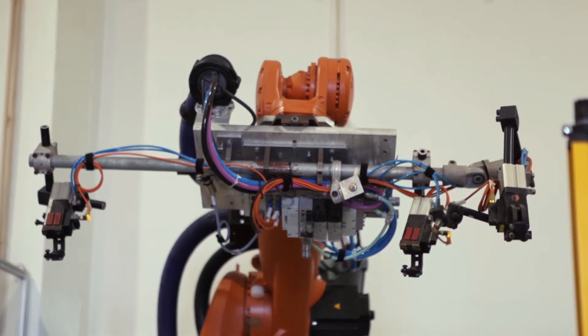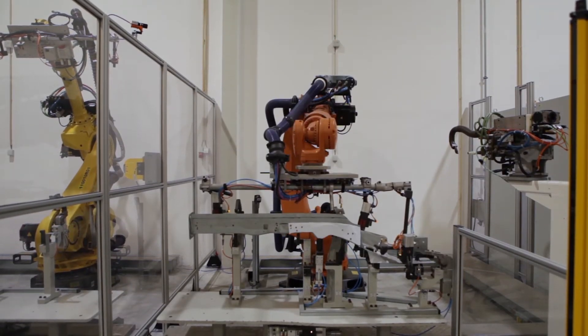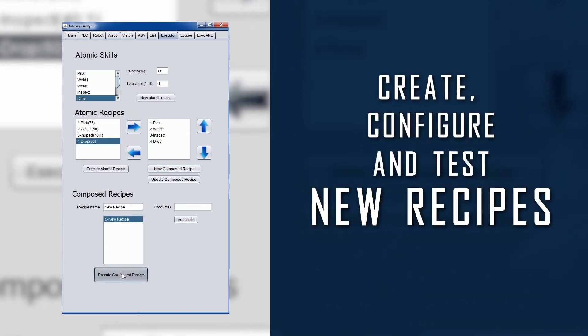Fast changeover is possible by just switching the recipe being used during production. A friendly interface provides a simple tool to rapidly create, configure and test new recipes.